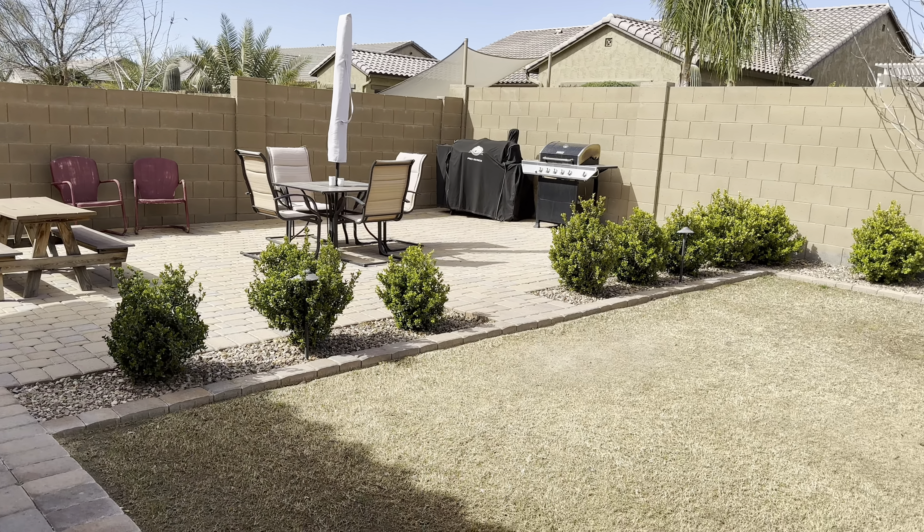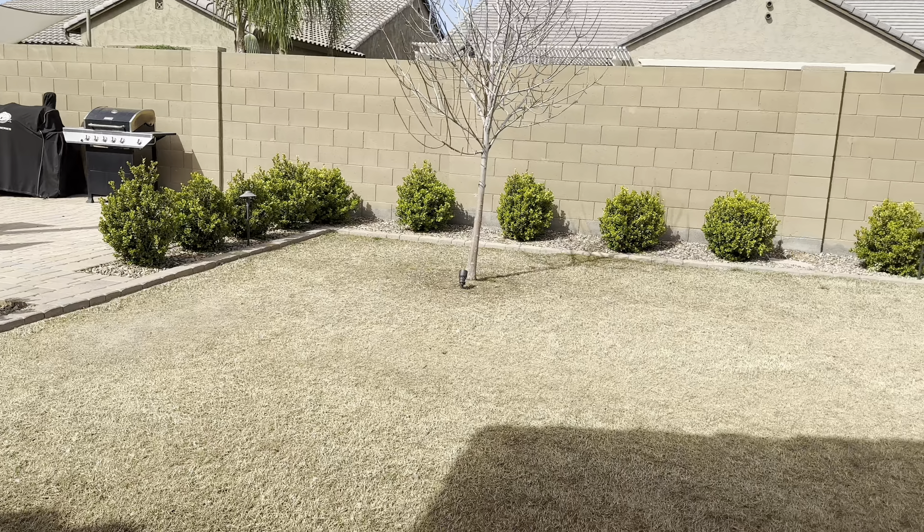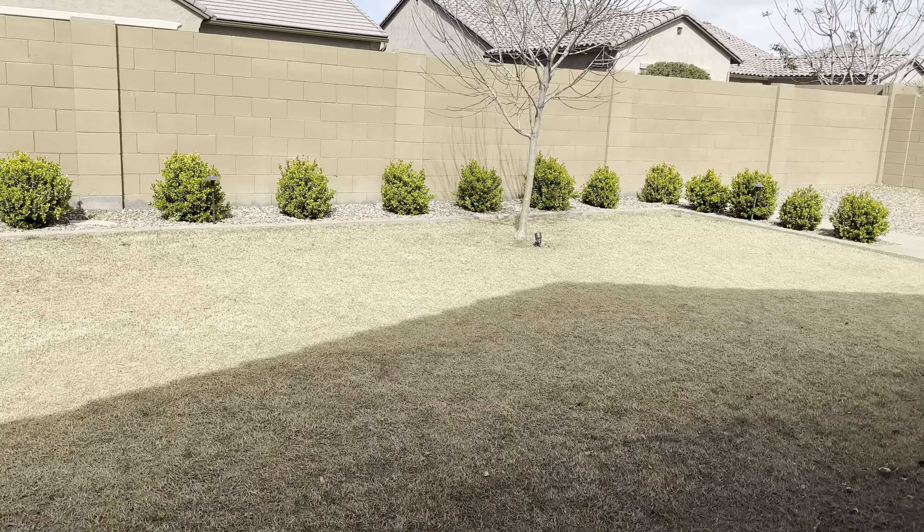The double-wide gate, also known as an RV gate, leading to the backyard provides easy access for all those toys you may or may not need.